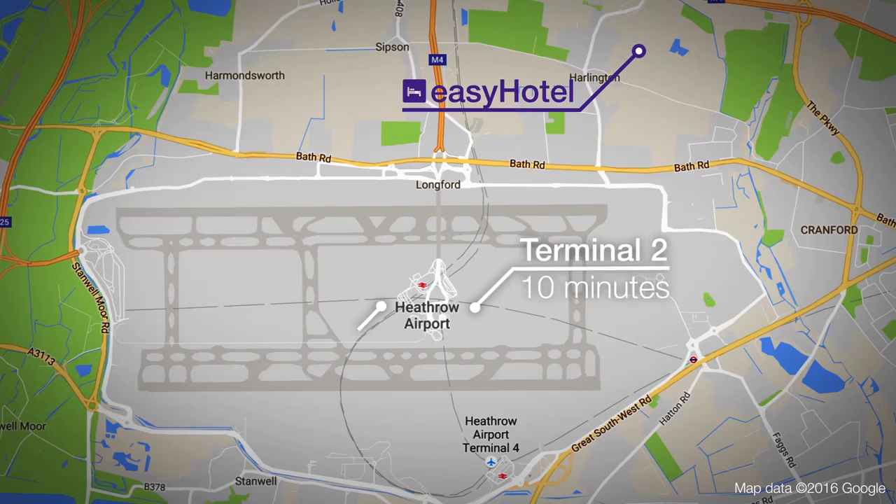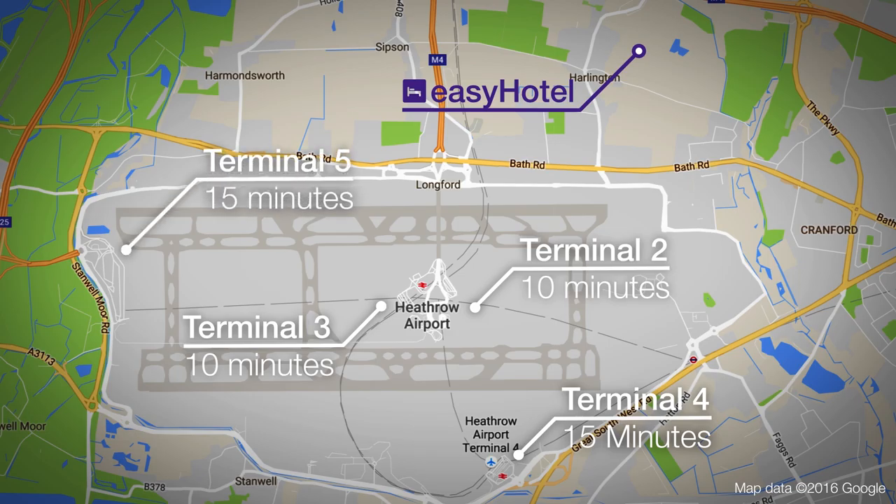The Heathrow shuttle doesn't run from this hotel to T4 or T5. We'd recommend a taxi — it'll take roughly 15 minutes and cost about £15.